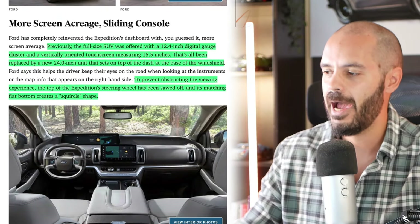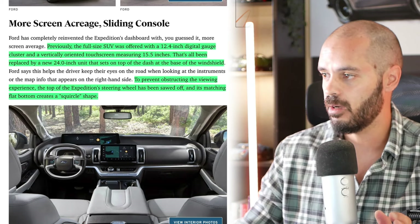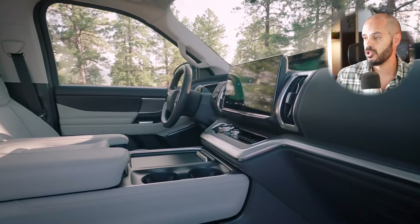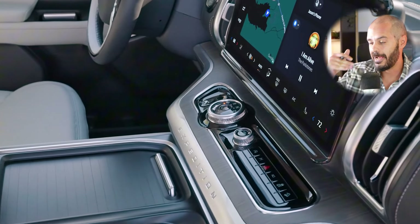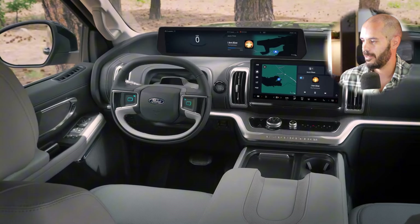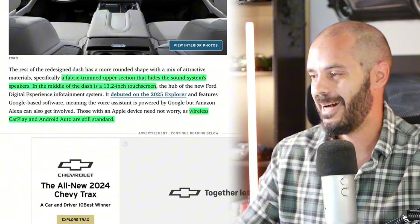Max towing capacity rises from 9,300 to 9,600 pounds. Looking at the interior, the previous 12.4-inch digital gauge cluster and 15.5-inch vertical touchscreen — rookie numbers in 2025 — have been replaced by a new 24-inch unit sitting on top of the dash in a carved-out portion. On top of that, there's a new steering wheel that's been squared off so it doesn't hinder visibility to the screen, with a fabric-trimmed upper section that hides the sound system speakers.